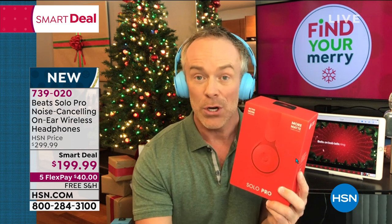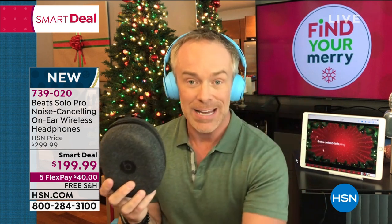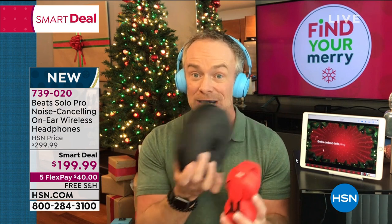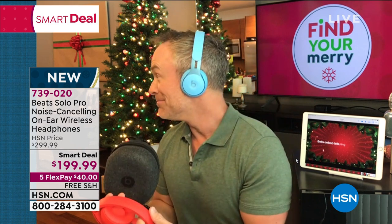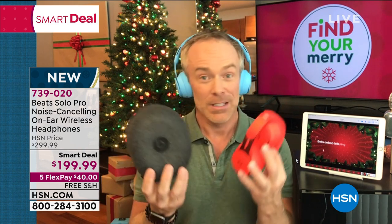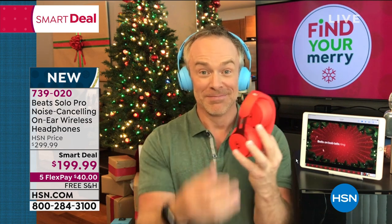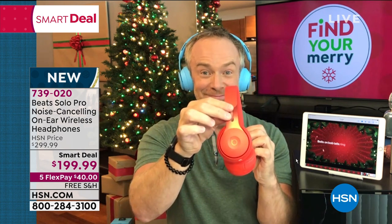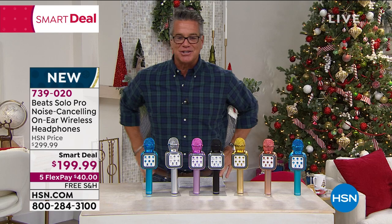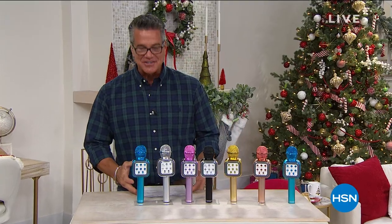Better battery life, better range, ease of pairing. If you have that kid — or adult — who loves Beats, has been wanting a new pair, this is the way to go. It comes with a carrying case. Remember you have HSN's extended holiday return policy, which is much better than the 14-day return most places offer. Item number 739-020, $100 off. Bill, thanks buddy, good to see you!